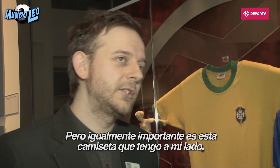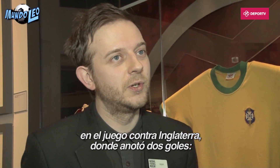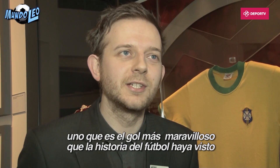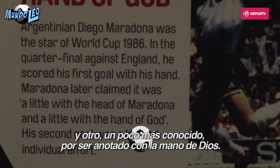But equally perhaps the shirt stood next to, which is worn by Diego Maradona in the 1986 World Cup game against England, when he famously scored two goals — one perhaps one of the greatest that World Cup history has seen, and the other is slightly more famous for being scored by the Hand of God.